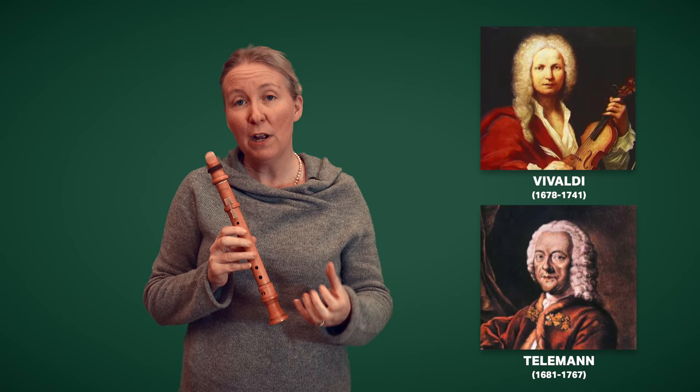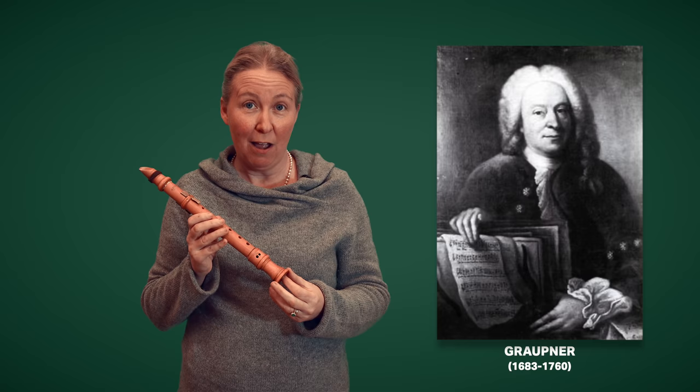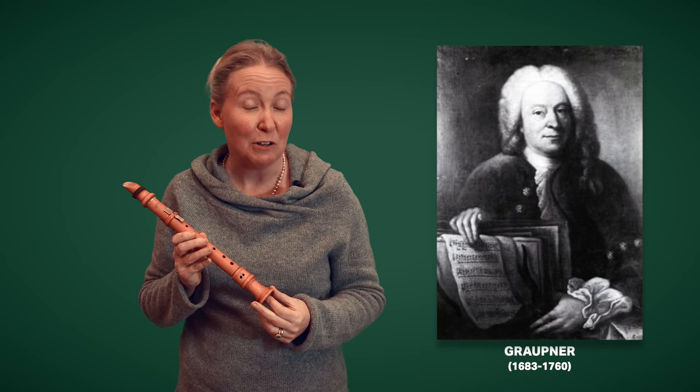Composers that liked to write for it were people like Vivaldi and Telemann, and they quite often liked to write for more than one — you'd get two or three, and they would often be paired with quite unusual instruments. Probably our most prolific composer for the Chalumeau, almost as a solo instrument in its own right, would be Graupner. He was a German harpsichord player, a contemporary of Handel and Bach, and he absolutely loved the Chalumeau — probably even more than I do, and that's saying quite a lot.